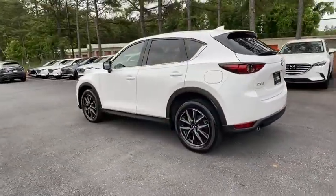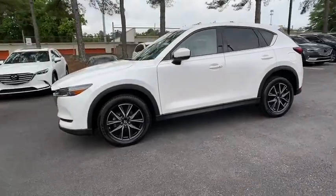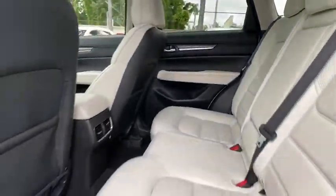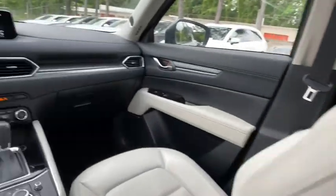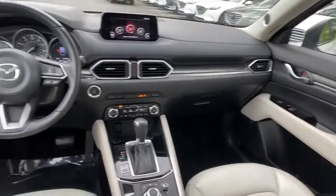This vehicle has less than 30,000 miles. Here are some of this vehicle's great options: power liftgate, navigation system, traction control, dual airbags, power steering, four-wheel disc brakes, universal garage door opener, electronic stability control, power windows, trip computer, rear window defroster.